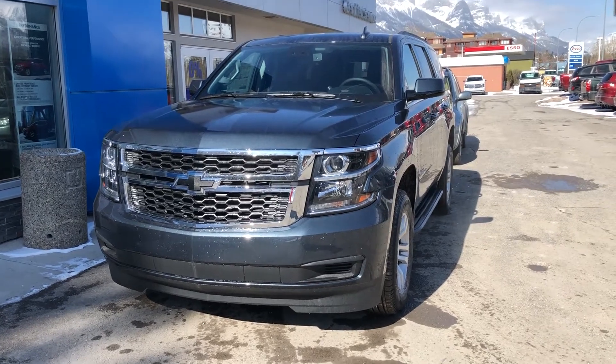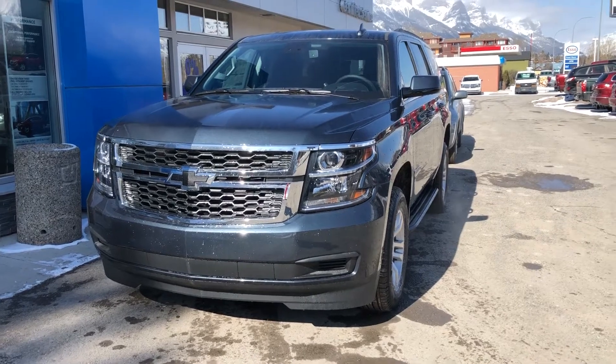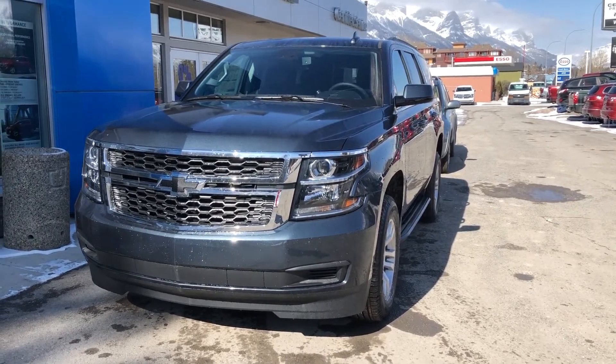Welcome to Wolf Cam at 707 Railway Avenue in Camrose, Alberta. Today we look at this beautiful 2020 Chevrolet Tahoe LT, powered by the 5.3 litre V8 and mated to a six-speed automatic transmission.